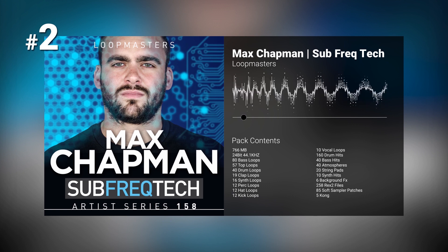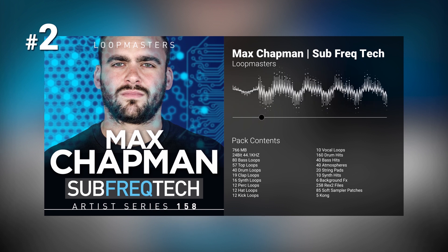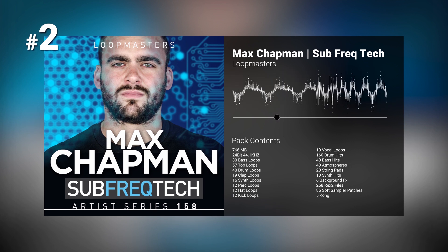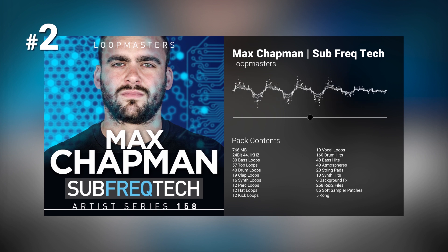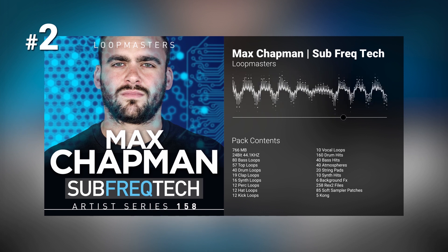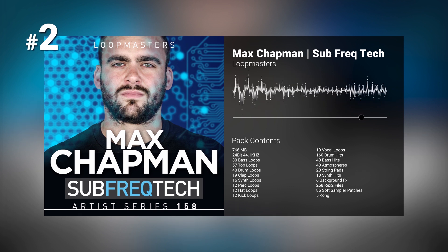Number two: Max Chapman, Sub Freak Tech by Loot Masters. Loot Masters present Max Chapman Sub Freak Tech, a driving collection of tech house heavily loaded with subsonic club-shaking frequencies that are sure to get the dance floor moving. Max Chapman has put together an incredible collection of tried and tested loops and one-shots produced to perfection. While he is currently riding high on both the Beatport tech house and overall charts, now is your chance to sample some of Max Chapman's magic dust.